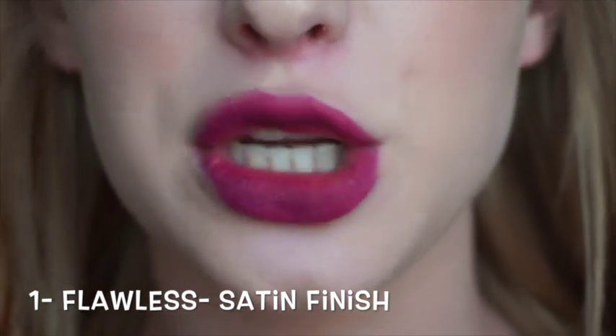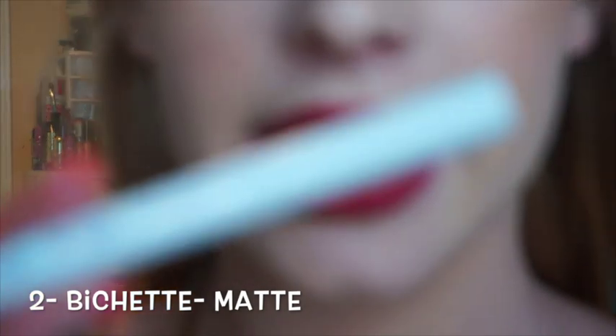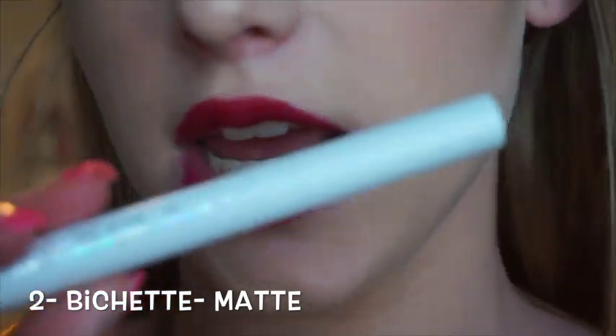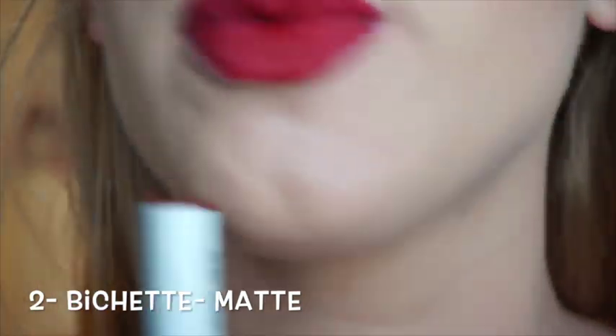Sorry for my bad lipstick application, I'm doing this kind of bad. The second color is also a lippy stick in the shade Bichette — it's just a really deep red, which I think is super pretty.